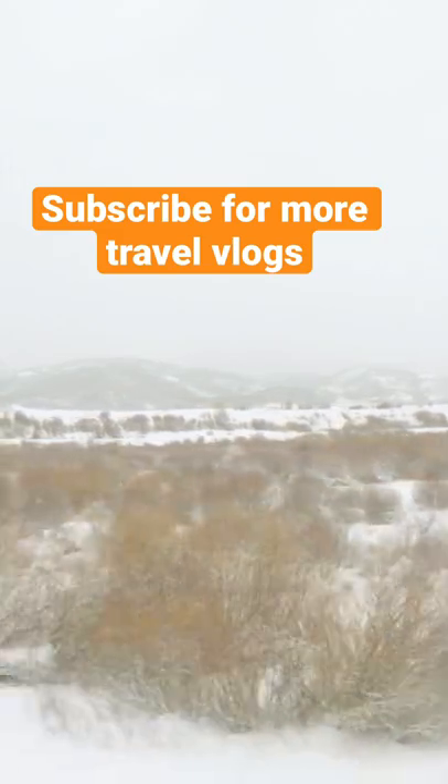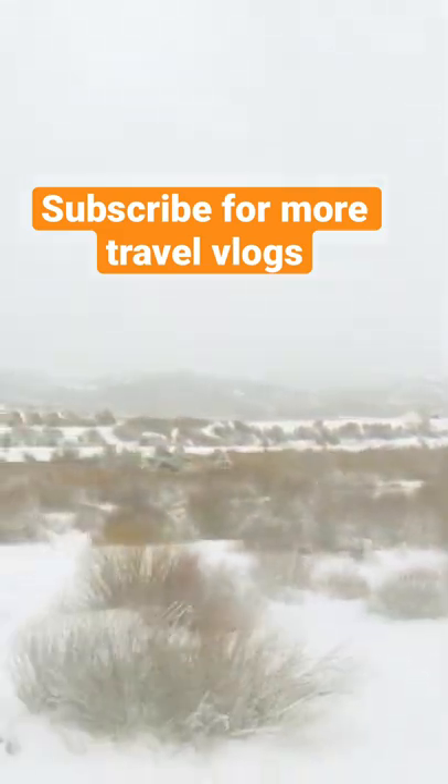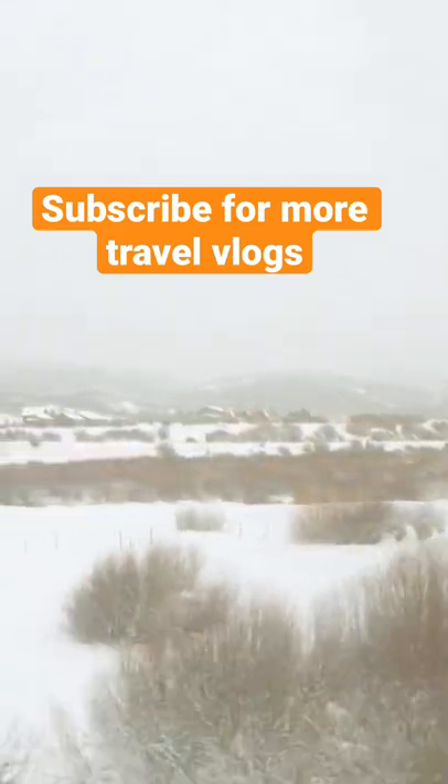In the next video, you can find more about the town in Glenwood Springs. Subscribe to the channel. Let's go — thank you!